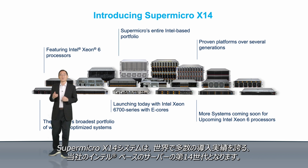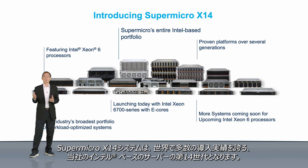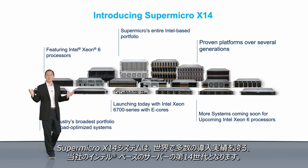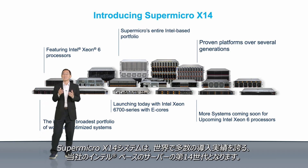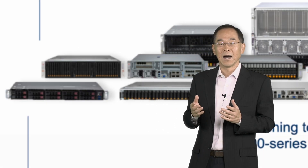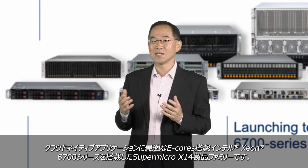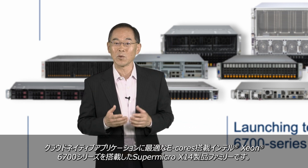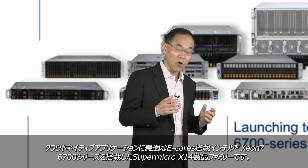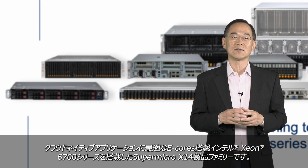Supermicro X14 systems are our 14th generation Intel-based servers, which have been widely used and proven in some of the largest deployments in the world. Launching today are the Supermicro X14 product families powered by Xeon 6700 series with E-Cores, or efficient cores, ideal for cloud-native applications.